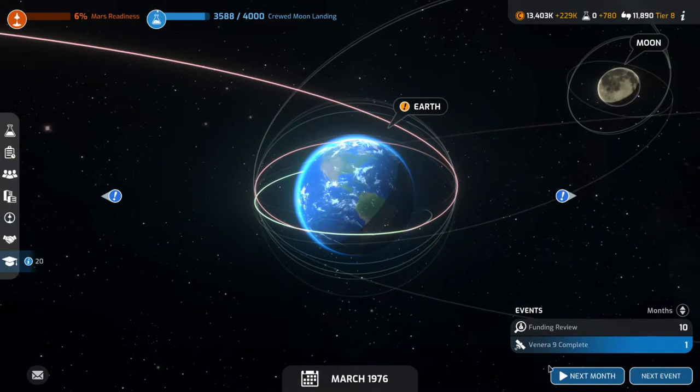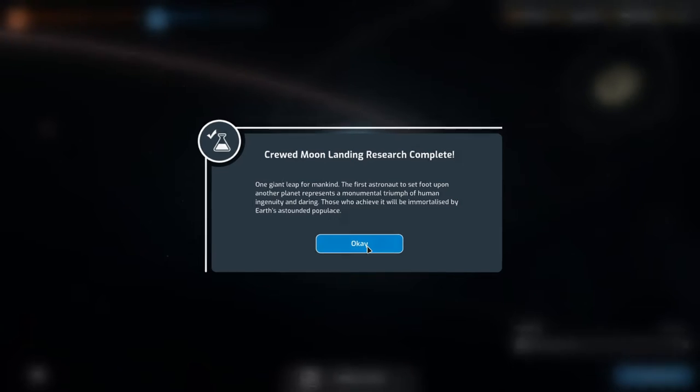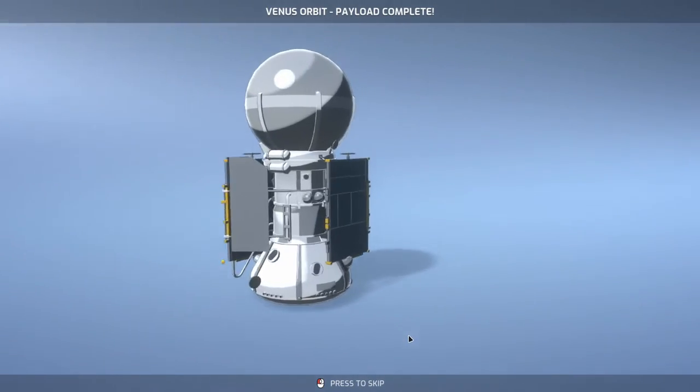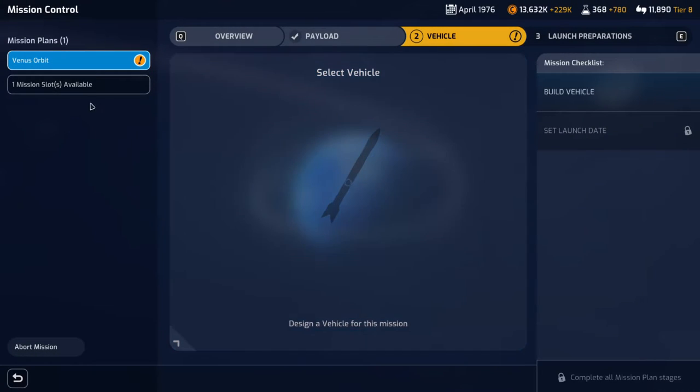Back here on Earth, we're still trying to prepare. Crew moon landing research is complete — one giant leap for mankind. The first astronauts get to set foot on the moon... oh no, somebody else gets to do that before me? Alright, our new vehicle is ready to go. Now we need to build a rocket.